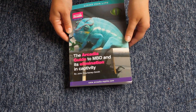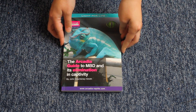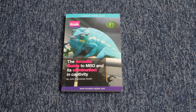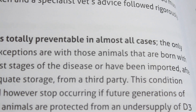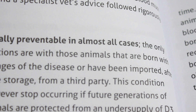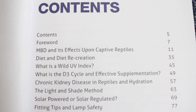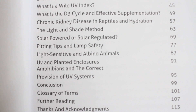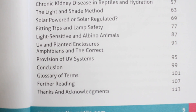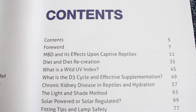The Arcadia Guide to MBD and its Elimination in Captivity. This is a paperback book with just over 100 pages and room for notes at the back. It covers a range of topics surrounding metabolic bone disease — from its effects on captive reptiles to explaining the D3 cycle as well as effective supplementation. The book also covers everything you need to know about UV, or at least a basic understanding of the subject.